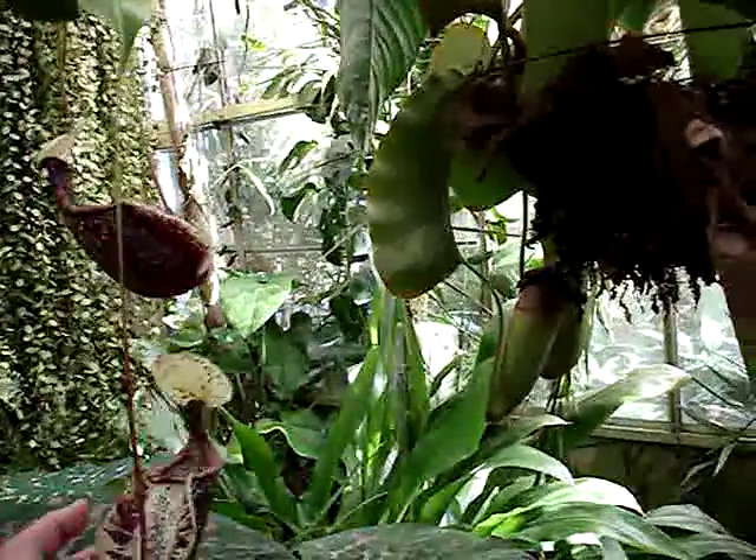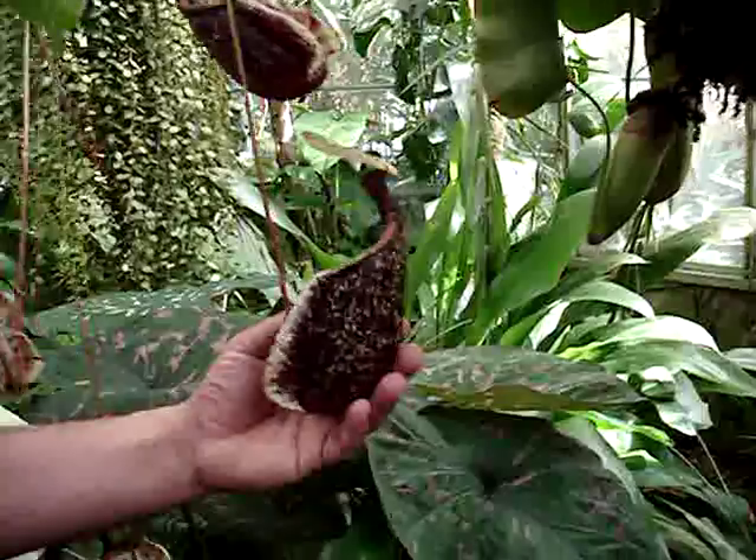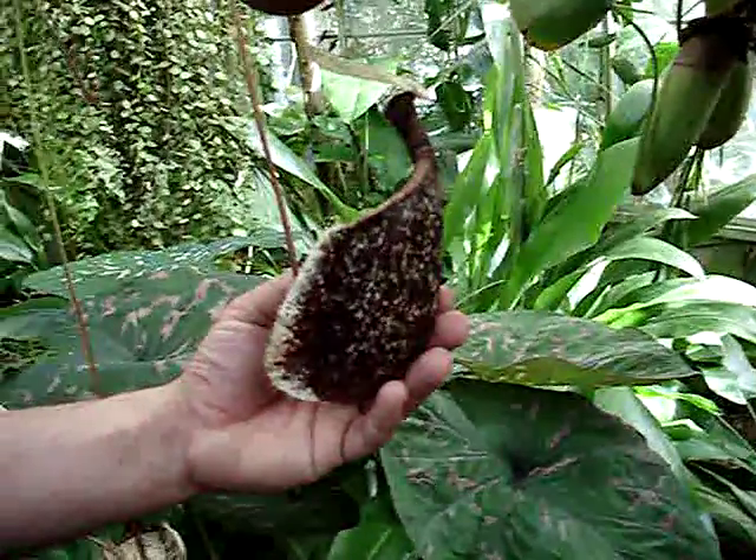Another one of my favorites here is Nepenthes rafflesiana. Just look at the colors on that — it's absolutely magnificent.